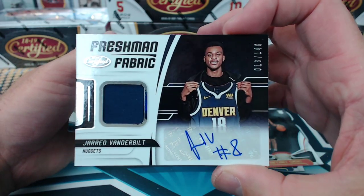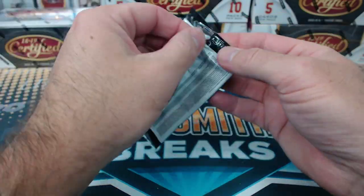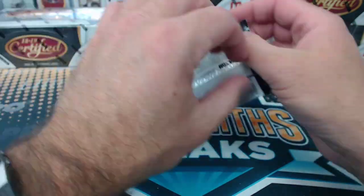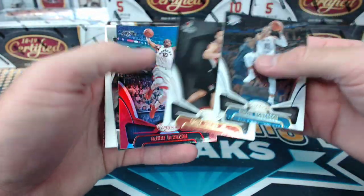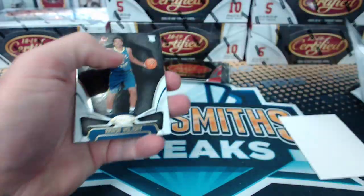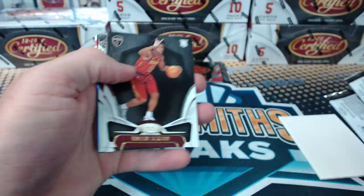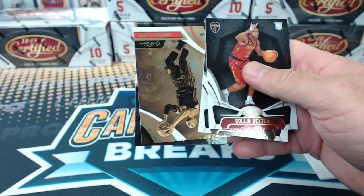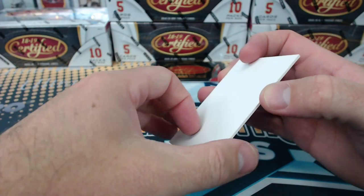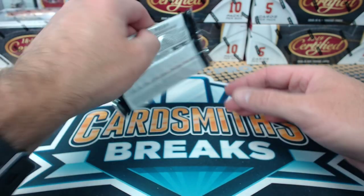Jared Vanderbilt freshman fabric relic auto to $1.49 for Denver. The main reason we did that is because I had like 12,000 accounts on the website, and only like a couple thousand of them were active. Because we have all this programming that shows everybody a different thing on the screen — Zaire Smith certified potential autograph for the Sixers — it was kind of slowing down the site to have that many users in the database.